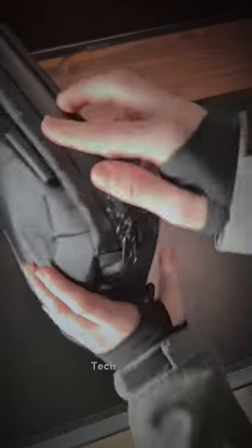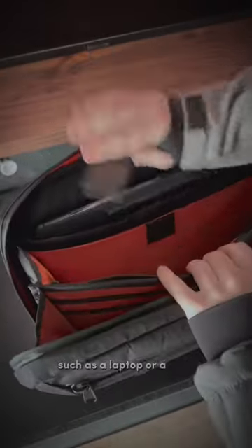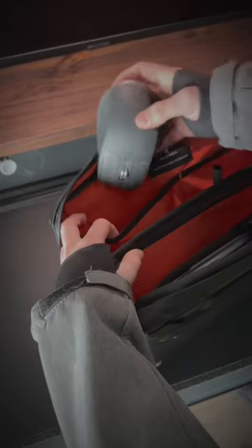This is the Alpaca Elements Tech Brief 14-inch. It features an accordion design with many pockets to keep your daily gear organized, such as a laptop or a tablet, your preferred mouse, and all the daily gear essentials they carry.